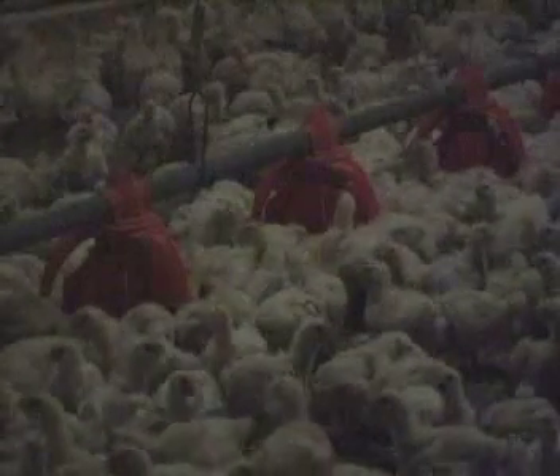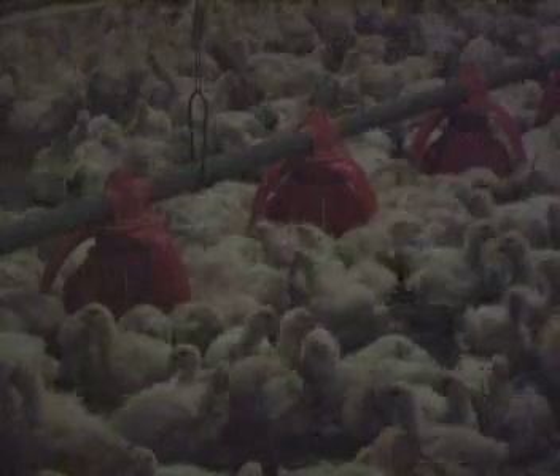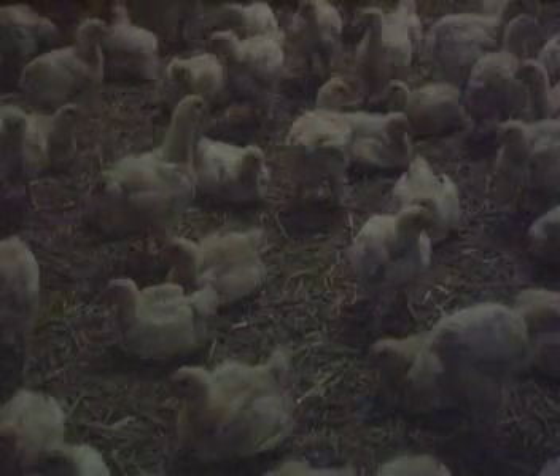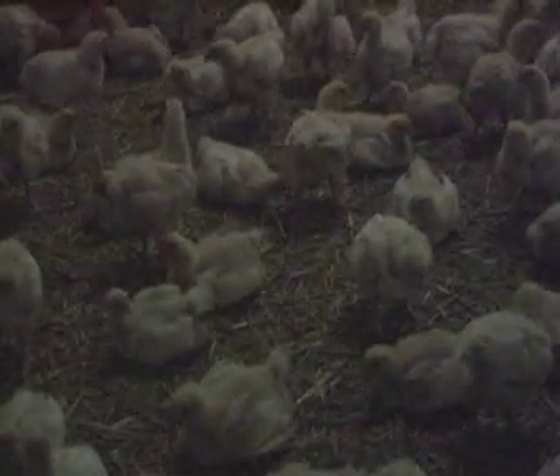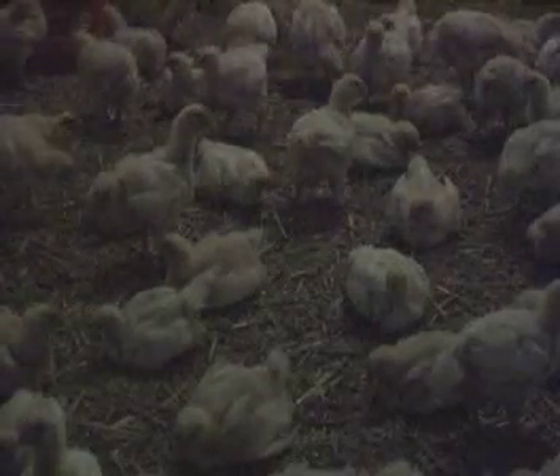Since broilers grow rapidly, they have huge appetites. Typically, the lights of the barn are turned on for 23 hours per day to encourage the birds to eat and grow. Low light intensities limit bird activity and achieve better feed conversion. The light should be bright enough to comfortably read a newspaper.